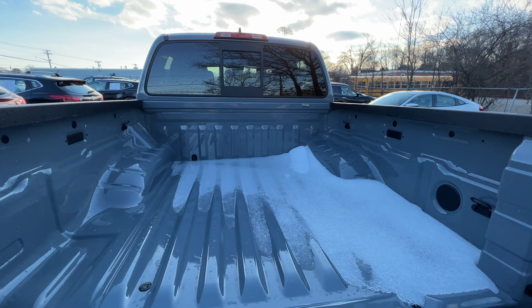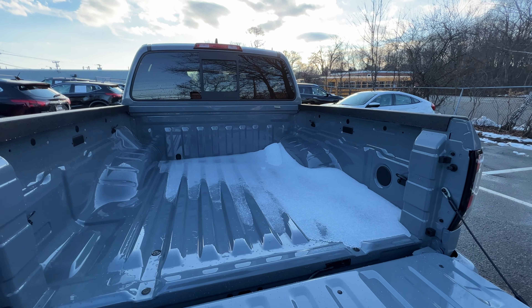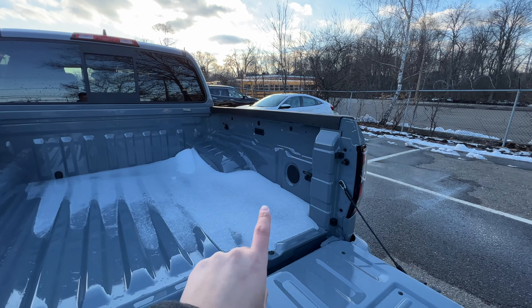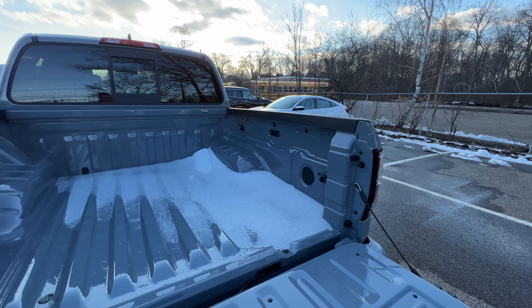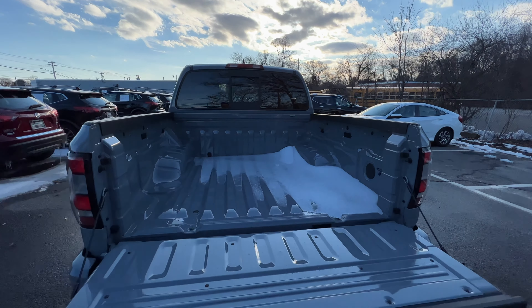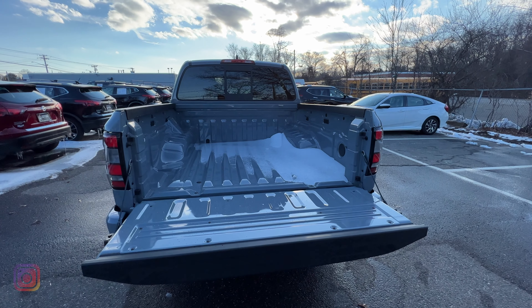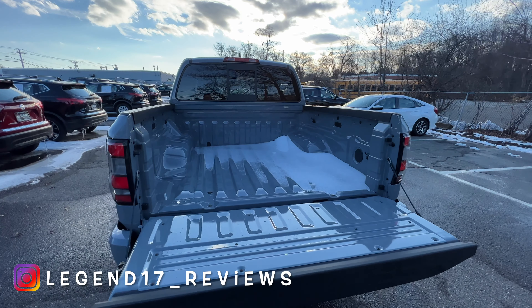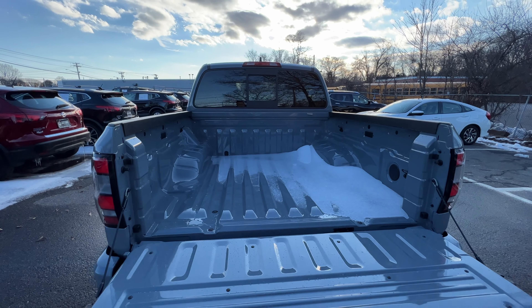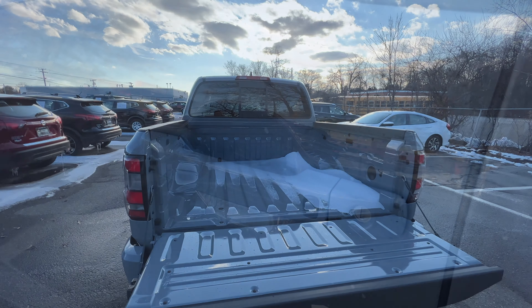There's no AC outlet and no LED lights in the bed — those are probably part of an optional package. For $46,000, I really wish there was an AC outlet or LED lights back here. There are some halogen lights and a good amount of cargo space. The Pro 4X only comes in the short bed, and you can get the Frontier in either an access cab or a crew cab.